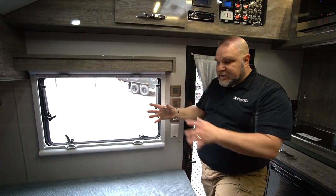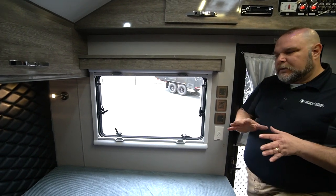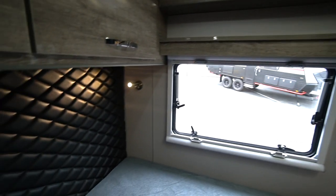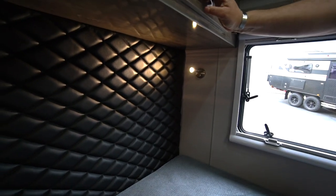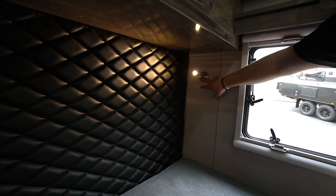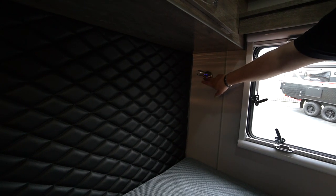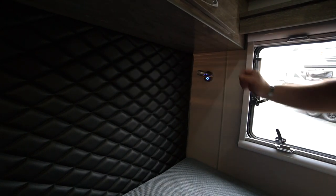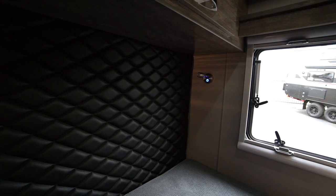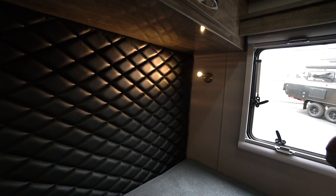Traveling across, we have a just-about queen-size bed. As we come across, we have reading lights. The reading light is a touch light — there's a little button here. I touch it and it gives me this little blue ambient light, which works like a nice little night light so you have some lighting to see what's going on. When I touch it again, we have the full reading light.